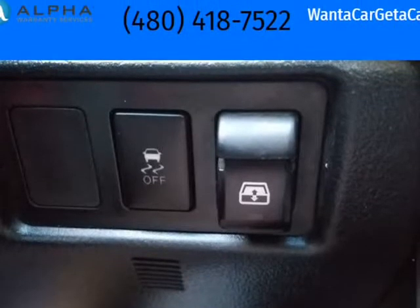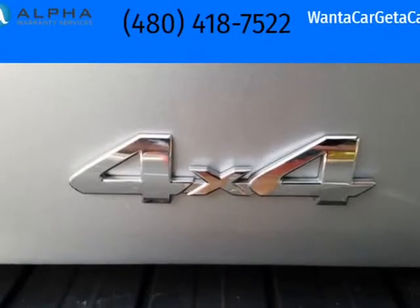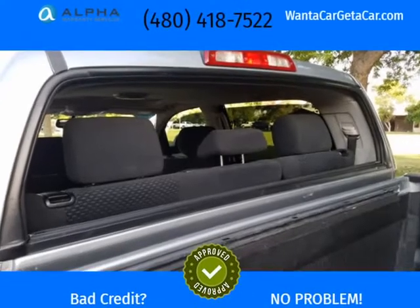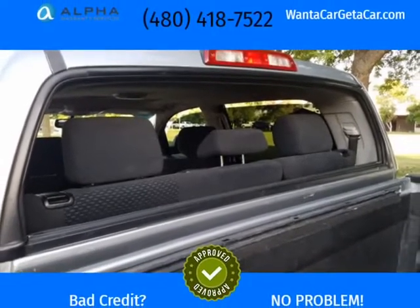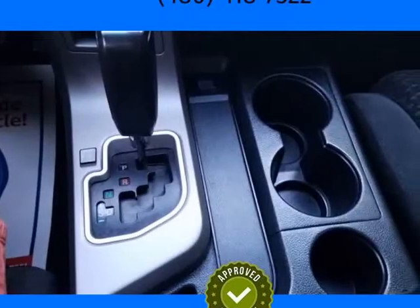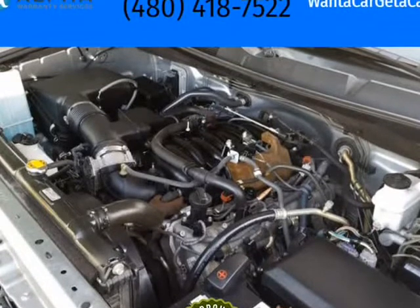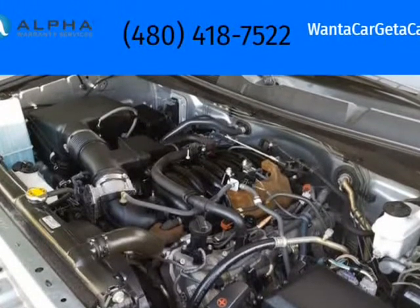New Spark Plugs, New Tires, 2 New Cabin Filters, New Air Filter, New Serpentine Belt, New Center Console Lid, New Rear Brakes Including Rotors, New Oil Full Synthetic and New Oil Filter. Originally Sold in California, No Rust.